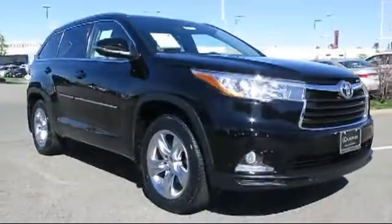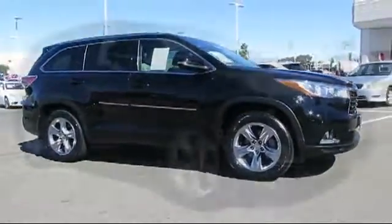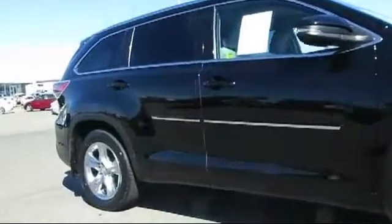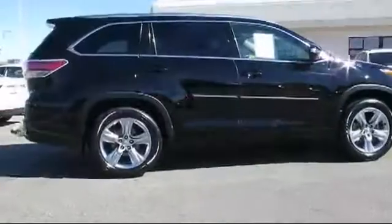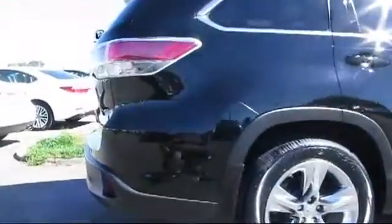This SUV comes equipped with ventilated front seats, alloy wheels, roof rack, moonroof, navigation system, steering wheel controls, keyless entry, heated front seats, air conditioning, and traction control, and has less than 60,000 miles on the odometer.